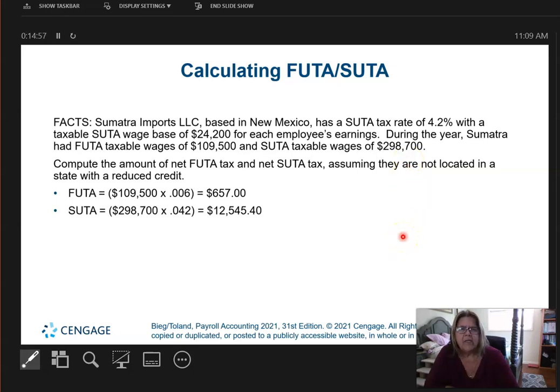Assuming they're not located in any state with a reduced credit — here's a problem: SUTA for New Mexico is 4.2%, but the federal rate is shown at 6%. I didn't look up why that is, because typically you don't go more than 6%, but you need to go back and take a look at the state charts.